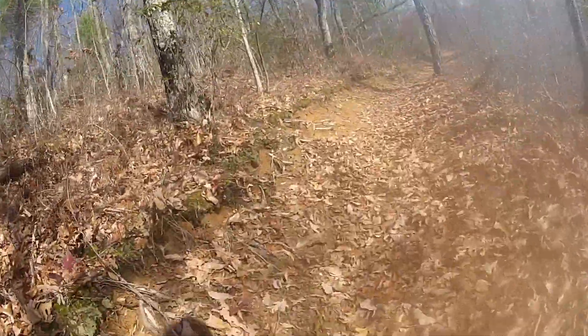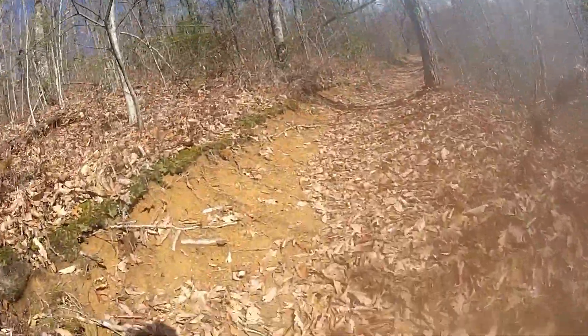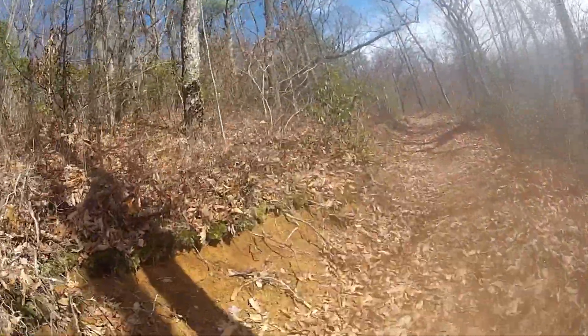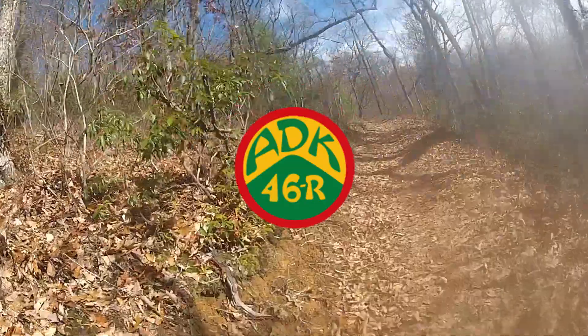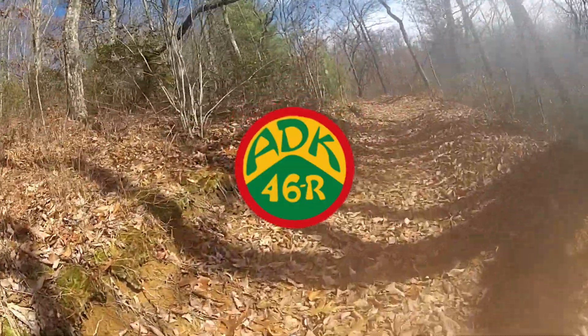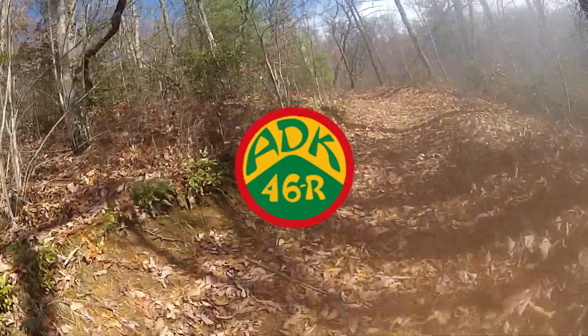Hello, today I'll be sharing with you 30 hiking challenges on the East Coast that can earn you a patch for completion. Let's get started with Adirondack 46er: 46 high peaks in the Adirondacks, plus there's a separate rocker for those who complete this challenge during the winter.